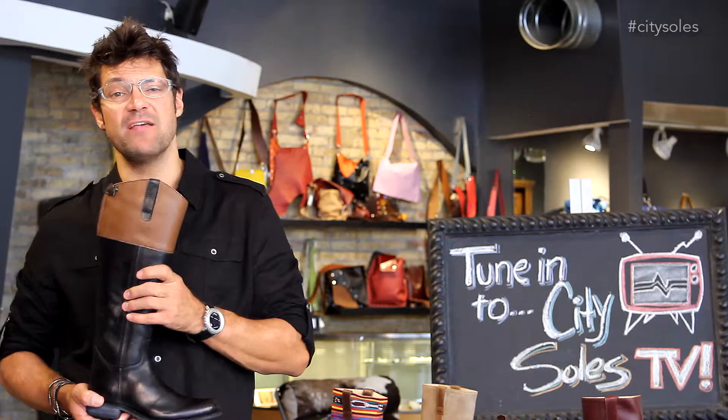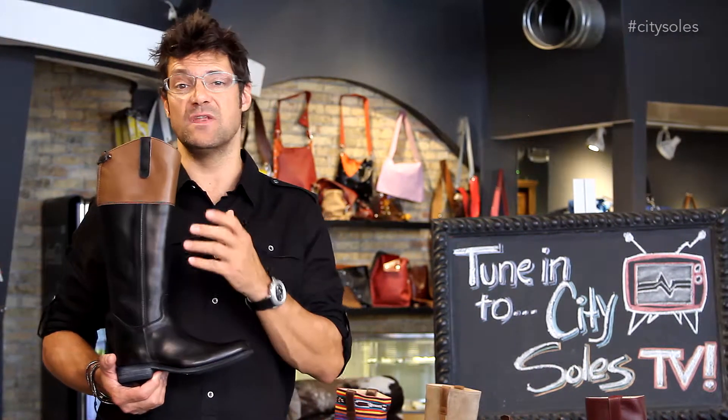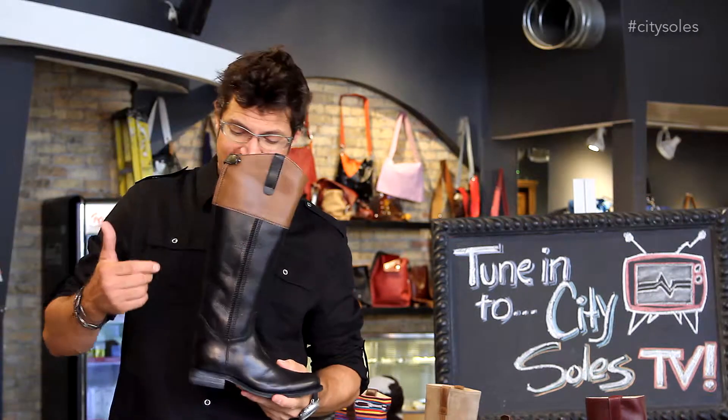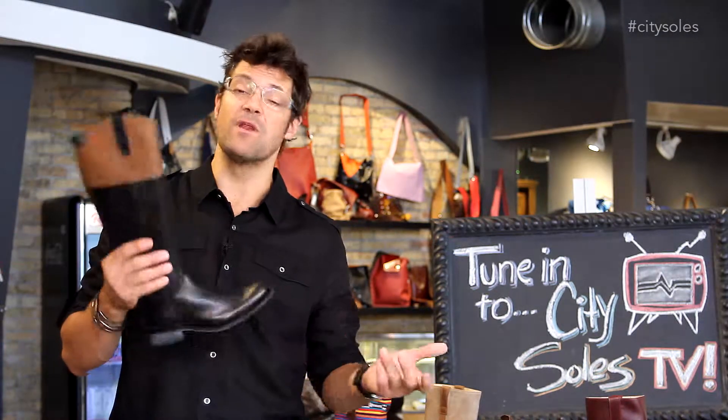What's nice about 2568 is they've taken these great European designs in Italian leathers, and they've taken them into Romania and had them sewn and stitched and put together there, keeping the price point really approachable. The last Italian brand we had with the full riding boot like this was like $550. I think these are $349.